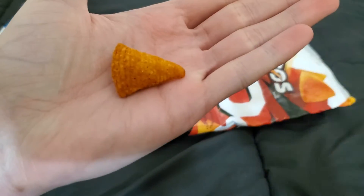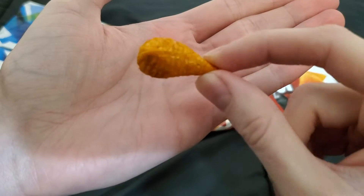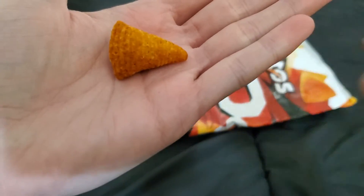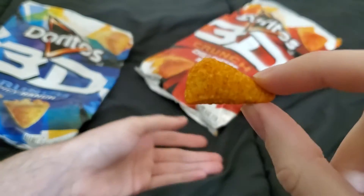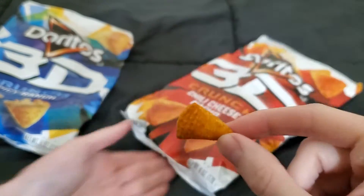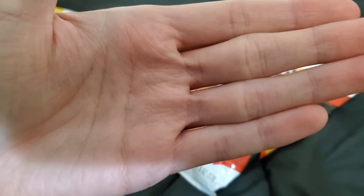It kind of reminds me of Bugles, if you know what a Bugle is, but it doesn't have the little hole on the top. It's like if you took the seasoning from Chili Cheese Fritos and put it on a Bugle. The crunch also reminds me of a Bugle.